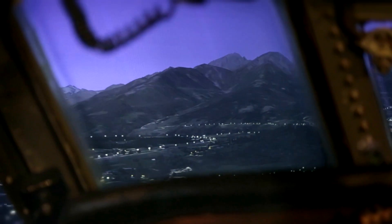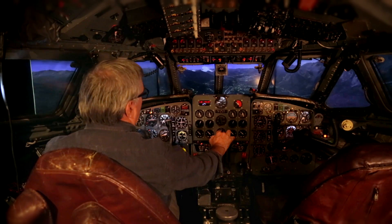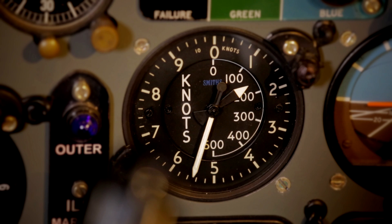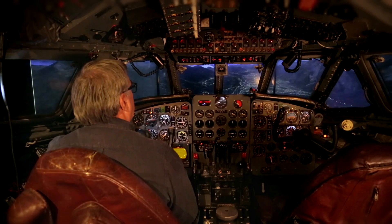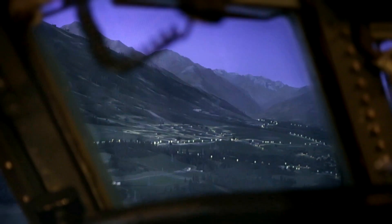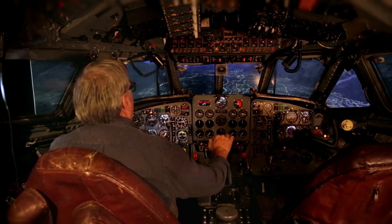We're about 12 miles out now. I can see the runway, so I've just got to line myself up now, keep my speed down — slightly fast. There's constant trimming of the elevators to keep a good glide path.